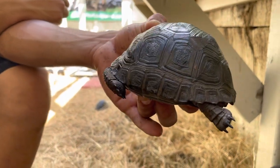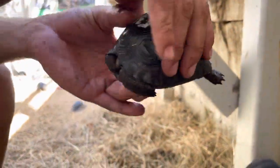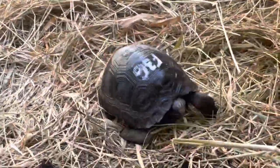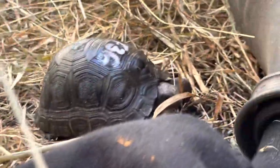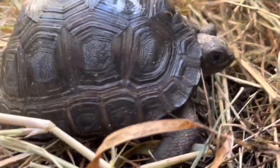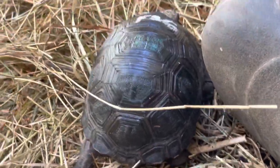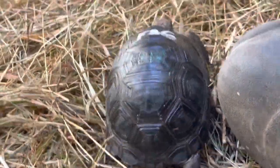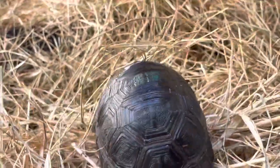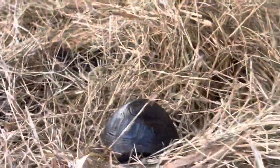And you can see that in that animal there, who also has a nice smooth shell. Again, that's F36. I'm going to give him a little walkabout here. I'm going to watch him go into this hole.